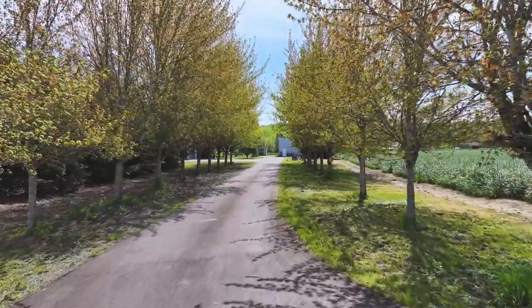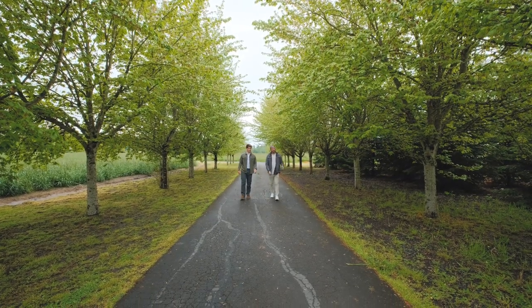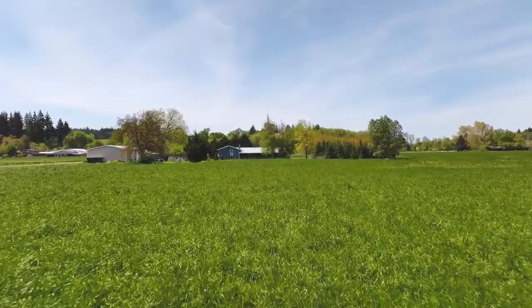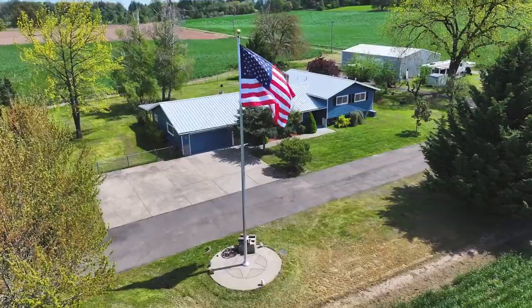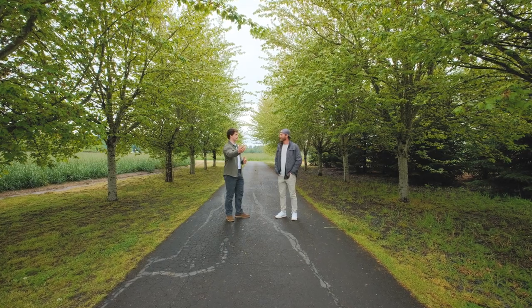Hey, I'm Kyler and I'm Hunter and we're with Wildland Property Group. Hunter, I know you've been working on getting this listing to market. Why don't you tell me what you got going on? Yeah, so we got 23 acres out here on Scrabble Hill Road. It's got a 3,300 square foot house with four beds and three baths. We got two huge shops. Why don't we go take a look at it?